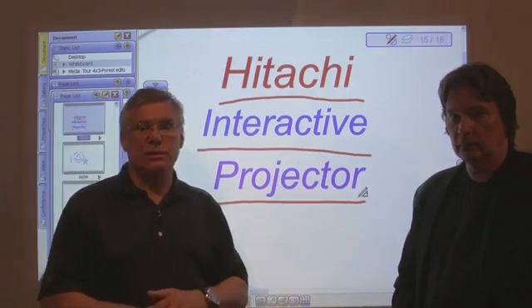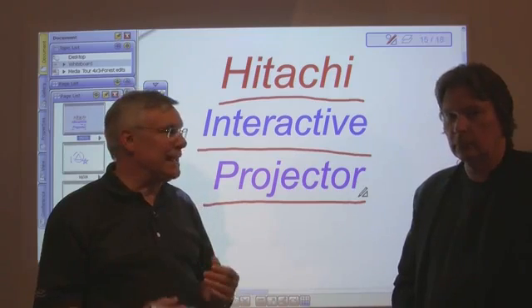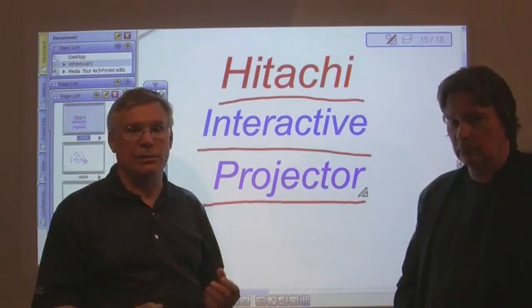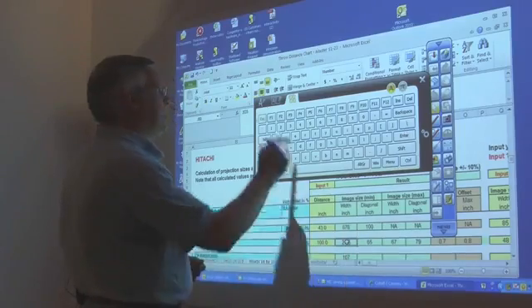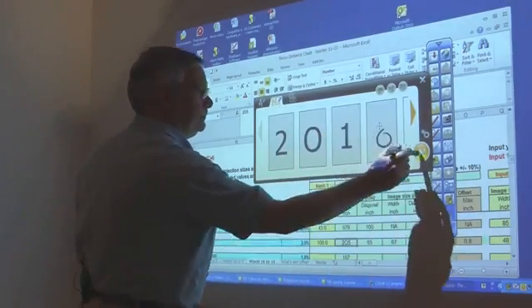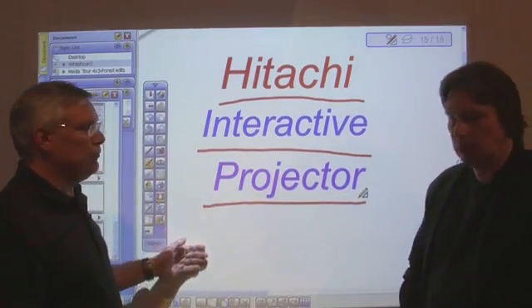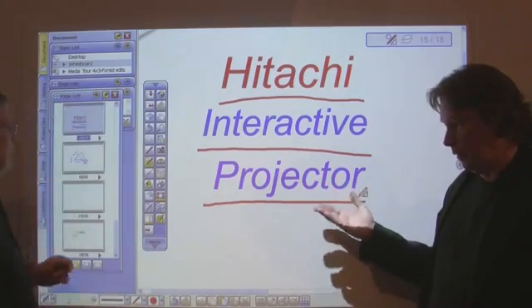Absolutely. Video conferencing using the IPJ, especially when you can share screens, is an excellent collaborative way to communicate over distances. But we've taken this idea a step further — we've built in the interactivity without requiring an interactive whiteboard. The IPJ comes with robust, simple software. And there's no need for a special board; you just need a smooth flat surface.